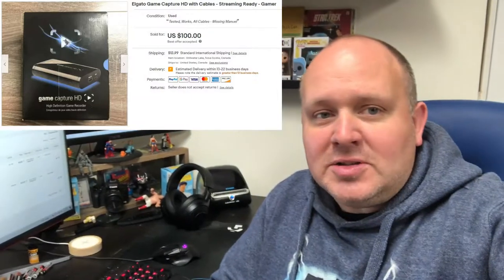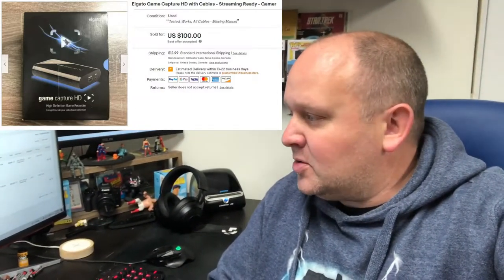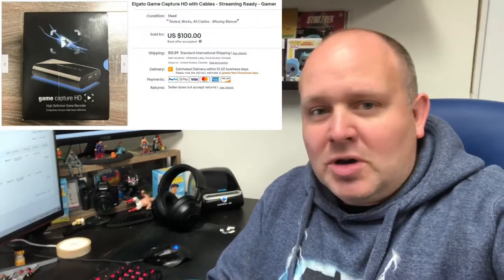We have an Elgato game capture device HD with cables. We were waiting for the buyer to pay for that and they did late Friday, so they missed the shipping day on Friday. I'm gonna ship that out on Monday. And then also a vintage snapback trucker hat.